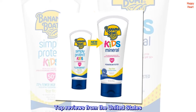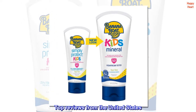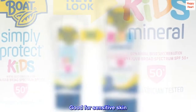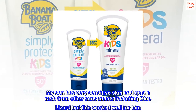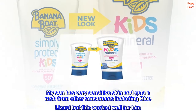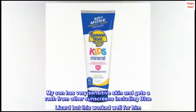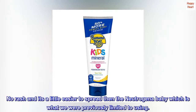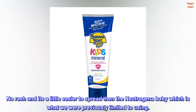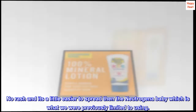Top reviews from the United States. Good for sensitive skin. My son has very sensitive skin and gets a rash from other sunscreens, including Blue Lizard, but this worked well for him. No rash, and it's a little easier to spread than the Neutrogena Baby, which is what we were previously limited to using.